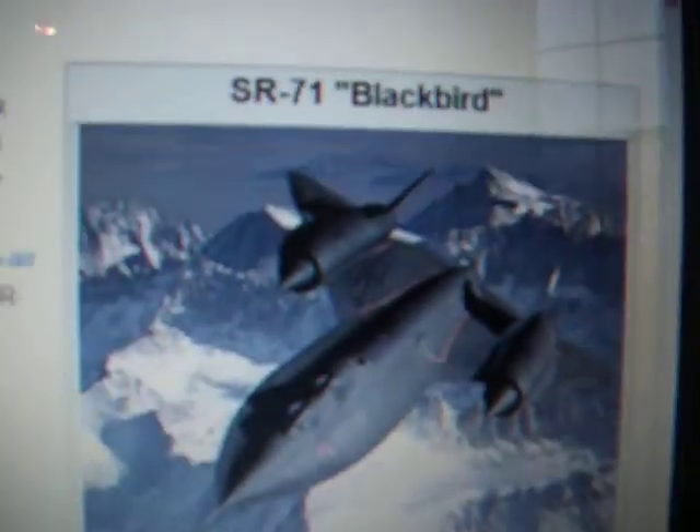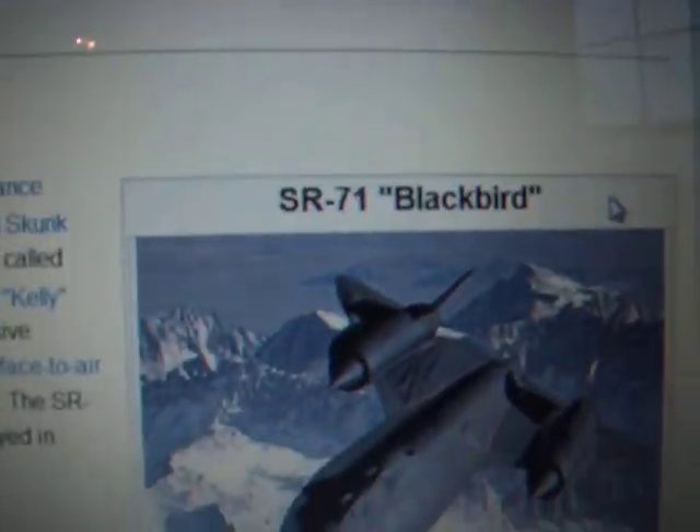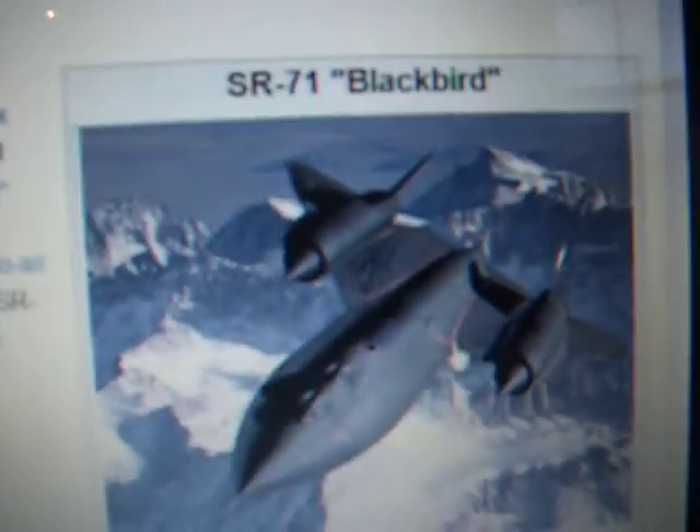The world's first stealth plane is the SR-71 Blackbird. Its stealth design — inside the wings are surface angles designed to absorb and deflect radars, and also the shape of the nose. As you can see, the radar waves will deflect off.